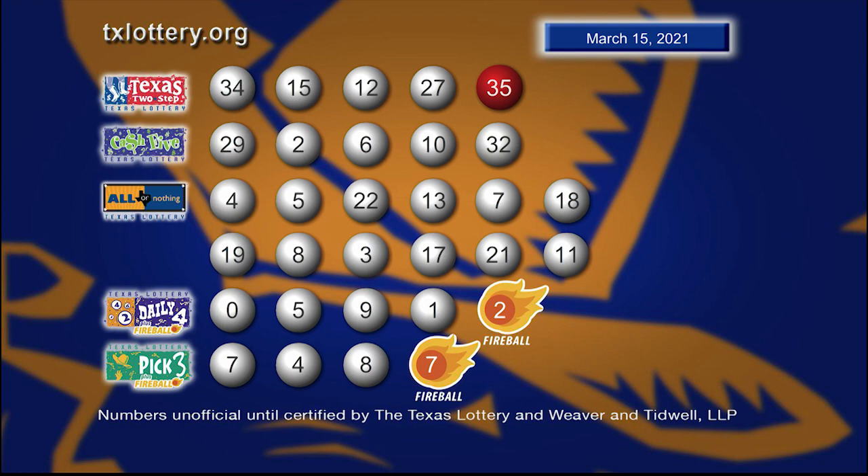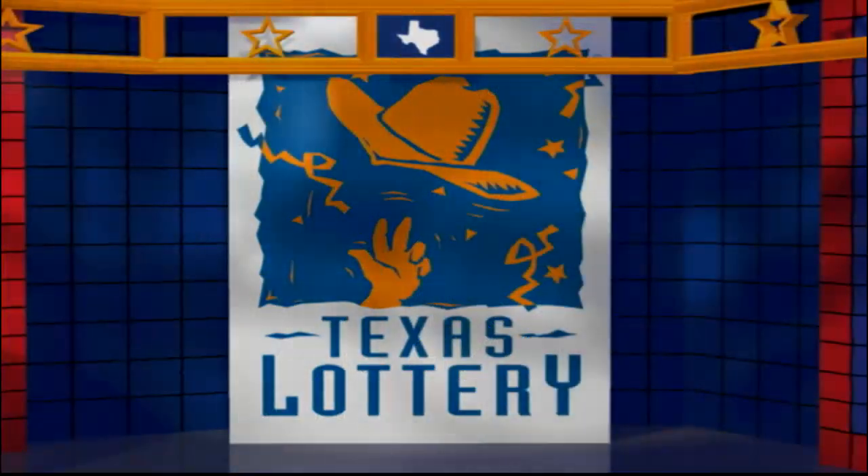Drawings are supervised by Lottery Security. It's certified by Weaver and Tidwell LLP. Good night and good luck from the Texas Lottery. Bye.